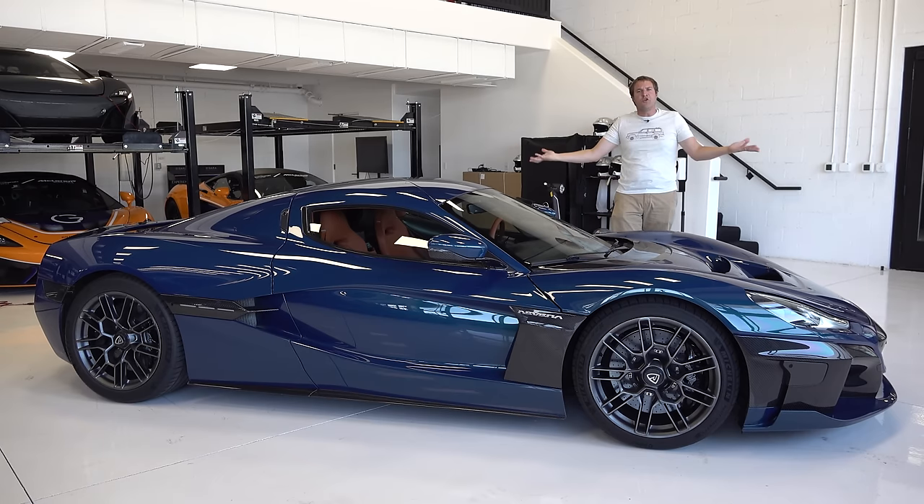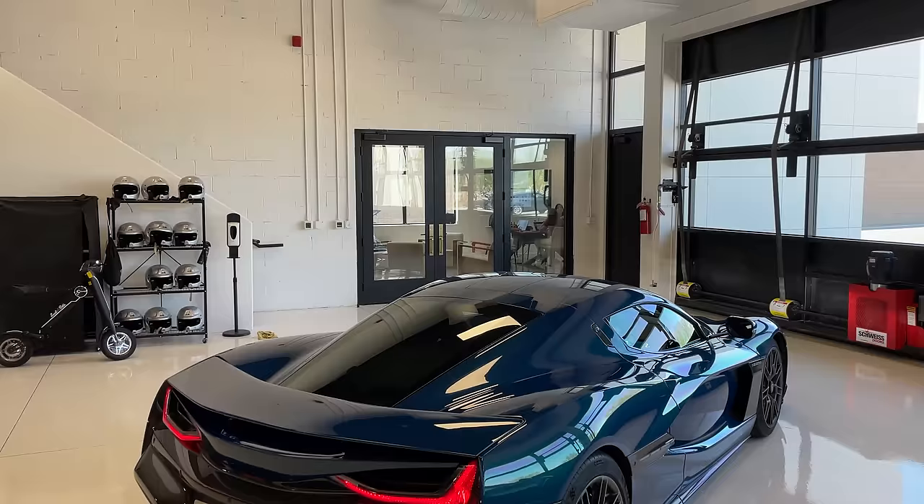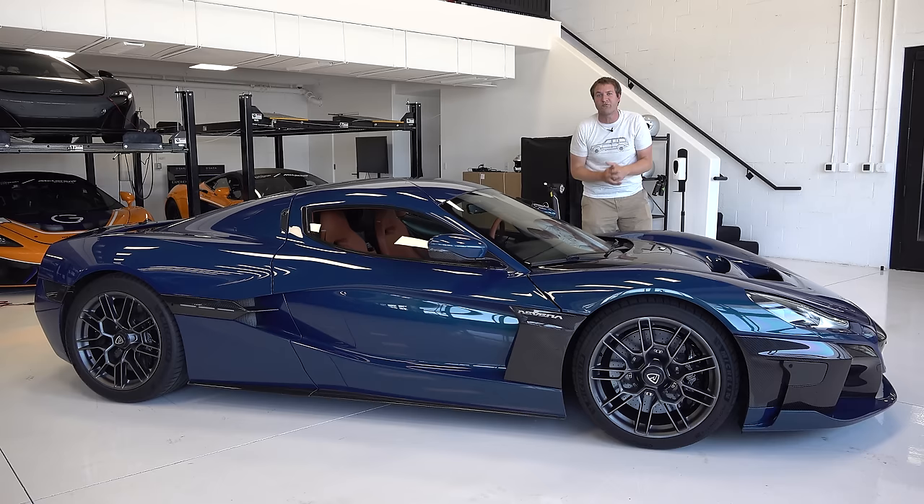This is the new Rimac Nevera, and it's the latest hypercar in a world increasingly filled with hypercars. But this one might just be a game changer. It has almost 2,000 horsepower, does 0 to 60 in around 2 seconds, and it's all electric. And today, I'm going to review it.